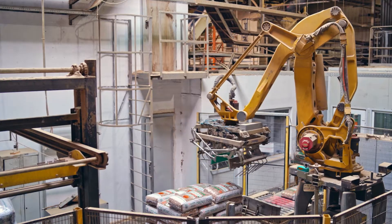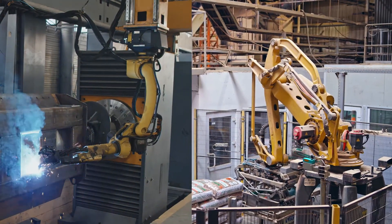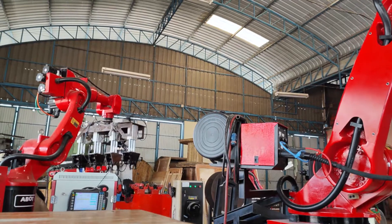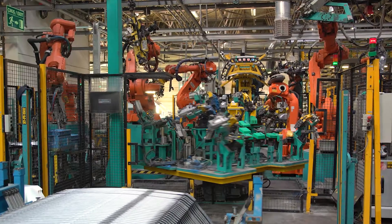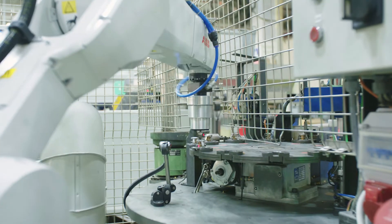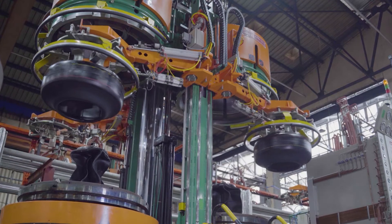One of the most common uses of automation is in the industrial industry. Robots and automated machinery are used for tasks such as welding, assembling, and packing. The automotive industry uses automation for vehicle assembly, painting, and installing to assure efficiency and consistency.